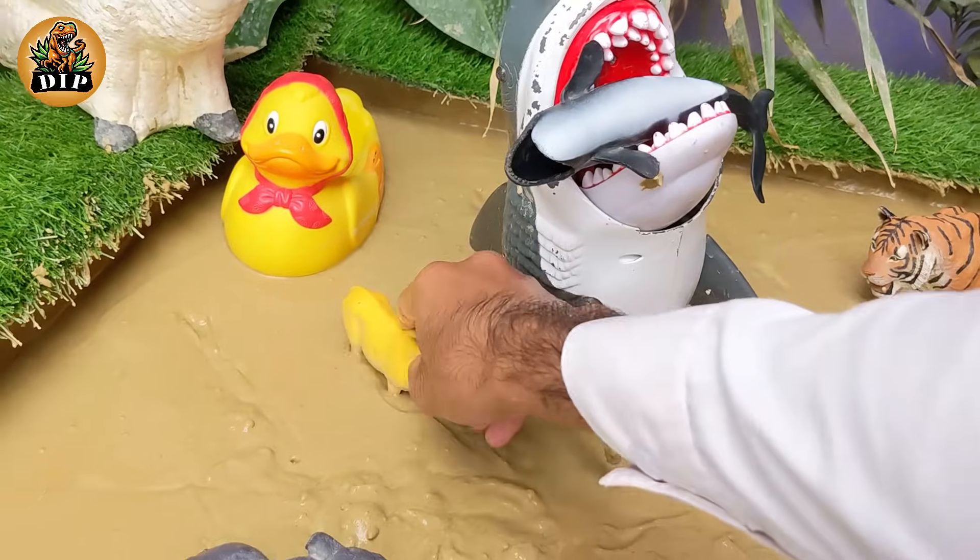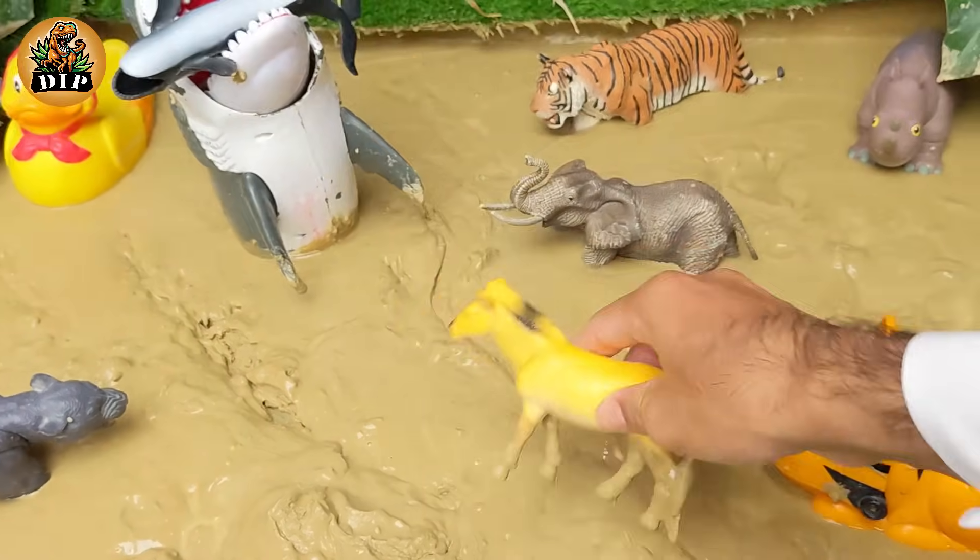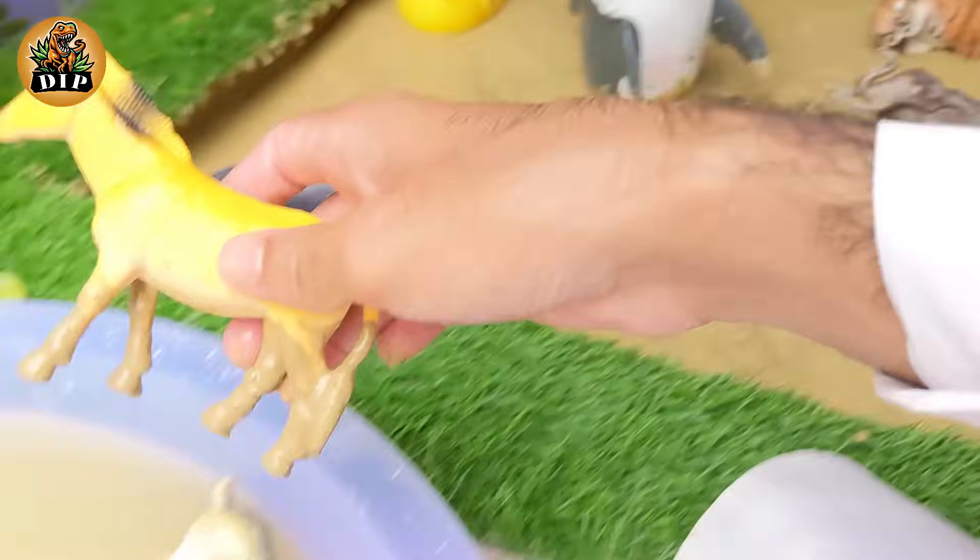Our next animal is the horse again. A horse's foot is actually a single toe protected by a hard covering called a hoof.